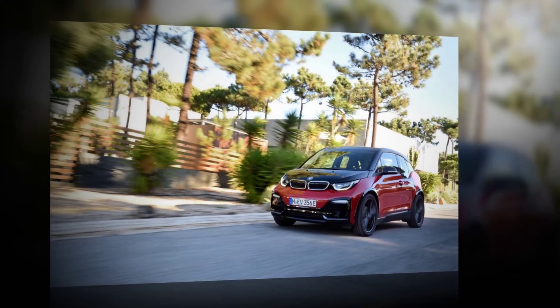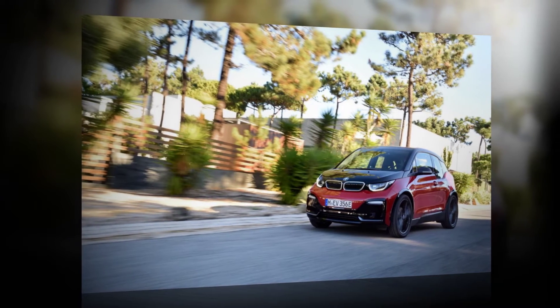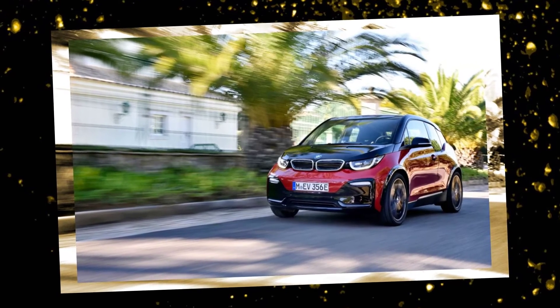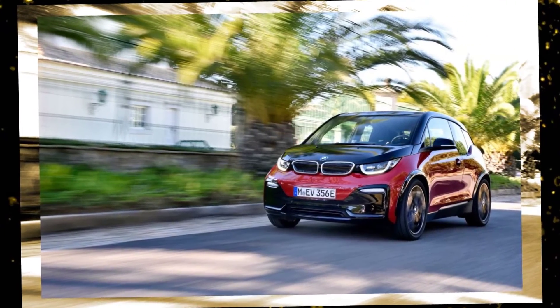The i3s remains so disinterested in aggressive cornering that it's easy to forget this is a rear-wheel-drive car with a mid-mounted motor — an electric Porsche Cayman the BMW i3 is not. As an improvement over the i3, though, the i3s seems better positioned to replace the standard car than to merely complement it.